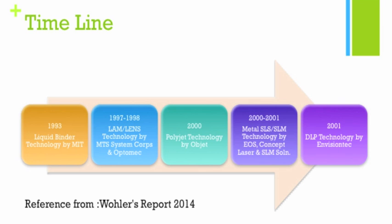In 2000, the PolyJet technology was developed by Objet — Objet is currently now part of Stratasys. In 2000 and 2001, there was quite a big development in metal 3D printing on the powder bed side. We have the metal SLS and the SLM, with a number of companies involved, including EOS, Concept Laser, and SLM Solutions. Then in 2001, the DLP technology was developed by Envision Tech.